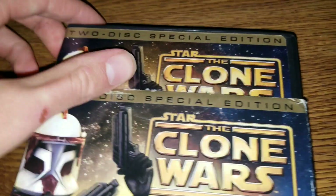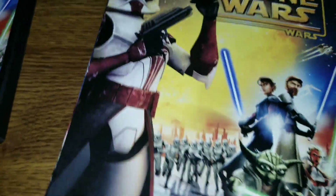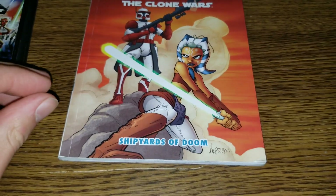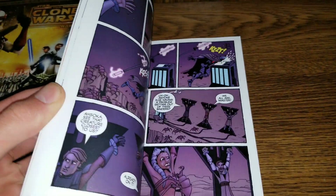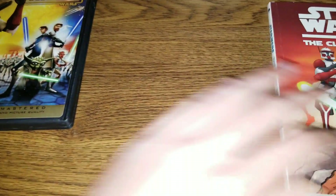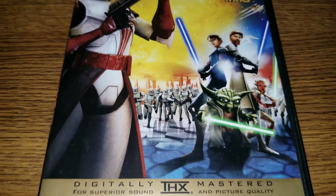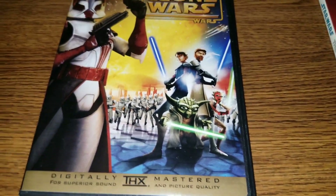Let's take a look. This special edition comes with a comic book as well — a Clone Wars comic. So that's pretty cool, a little bonus there. And this is the actual DVD cover — it's the same thing as the cardboard slip cover.